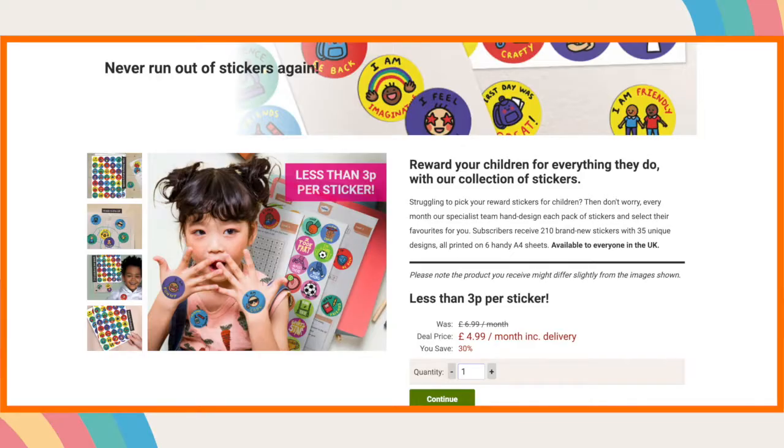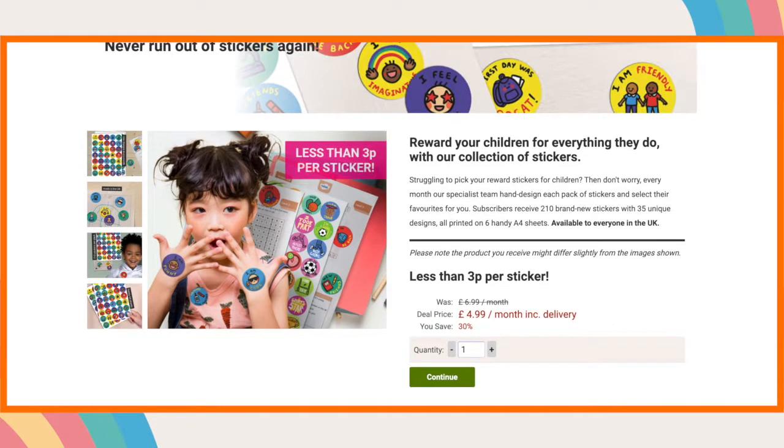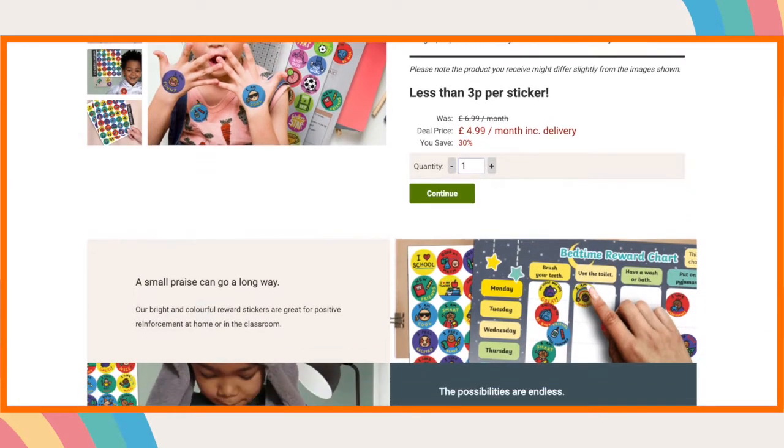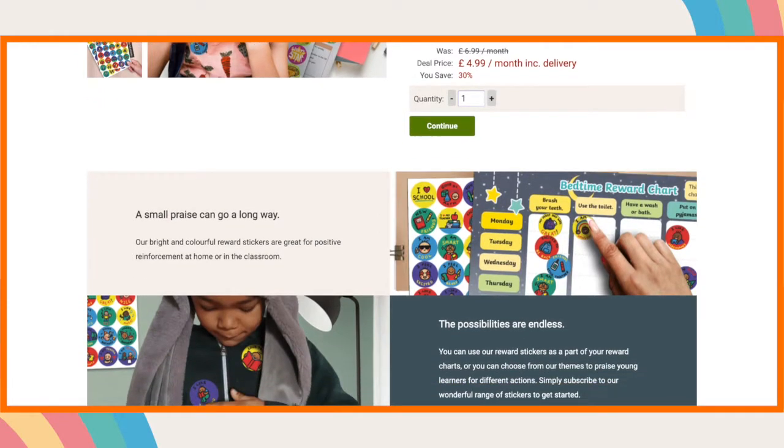By having goals for children to reach, it can give them something to strive for other than a thirst for knowledge. Twinkle also has a variety of stickers that you can use with the chart, so take a look to see if there are some that suit you and your child.